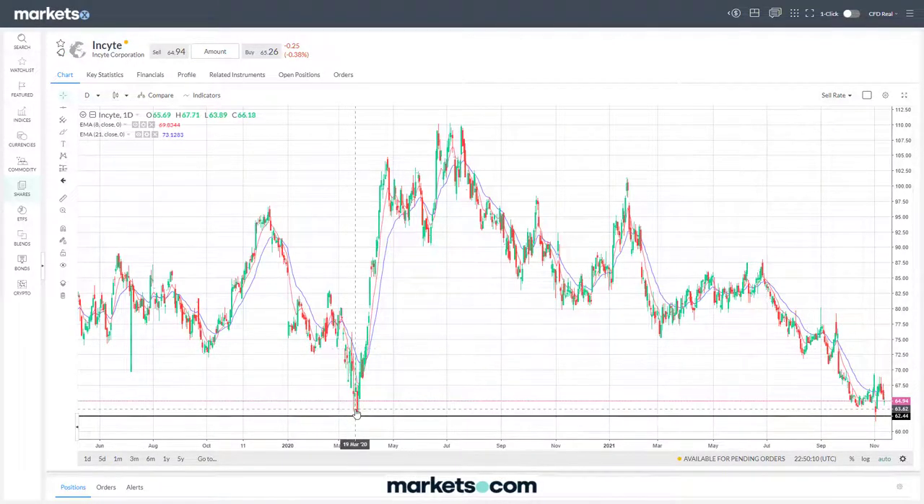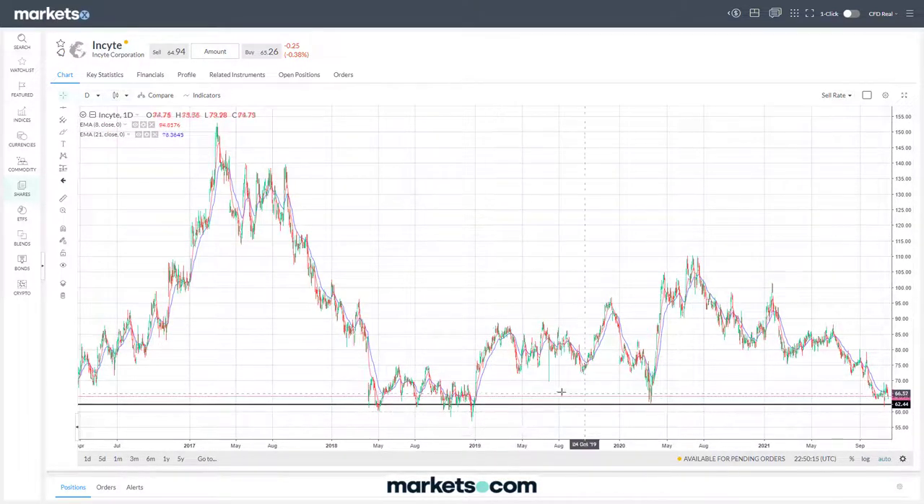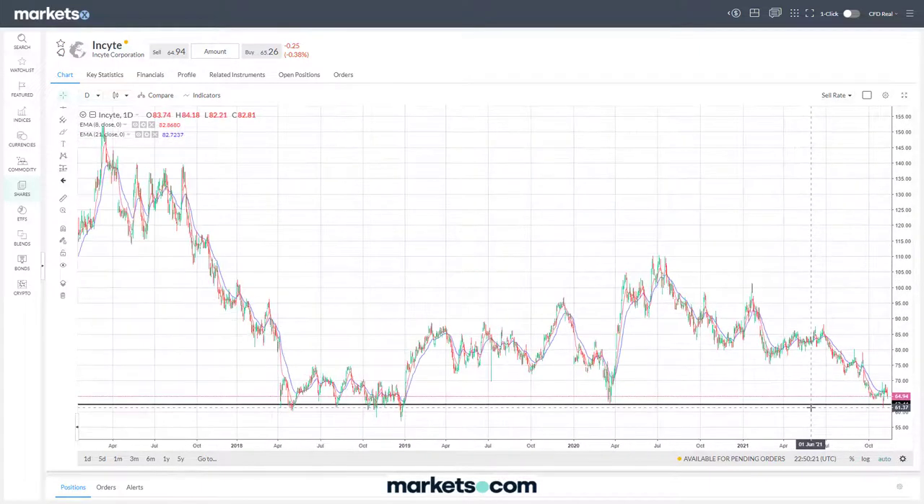We've seen when stocks have reached those pandemic announcement levels they have been able to bounce off, but if they do fall lower - and you can see that level probably stretches back even further, showing how significant it has been - that would certainly not be good news for this stock if it were to break through that key level around 62 and effectively establish a new range below it.